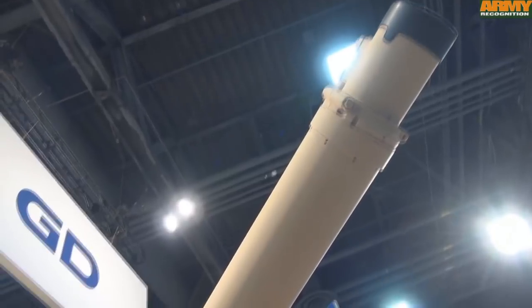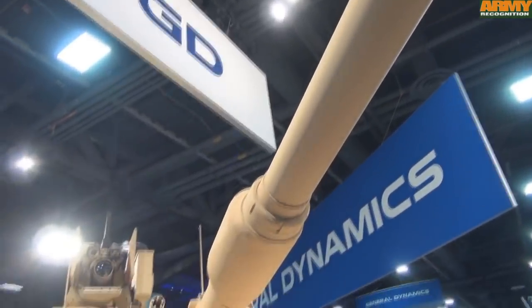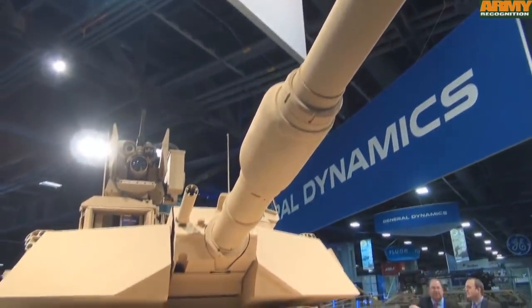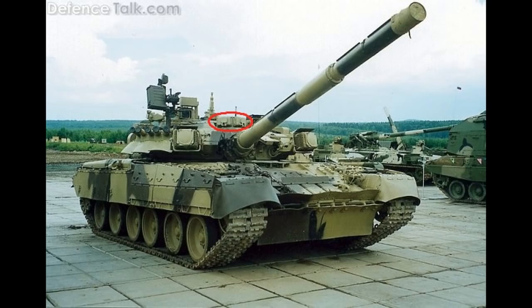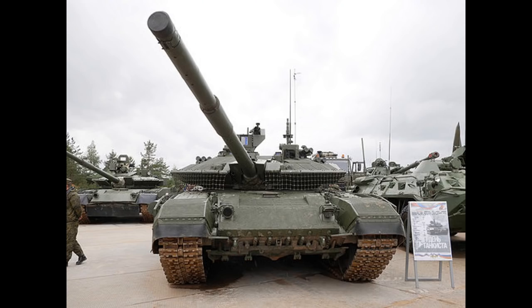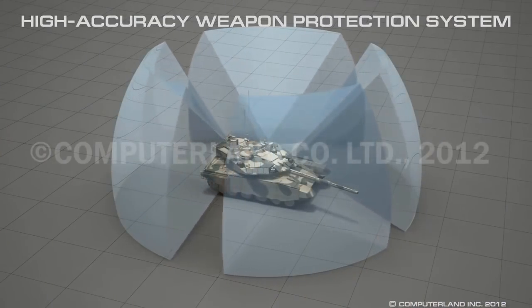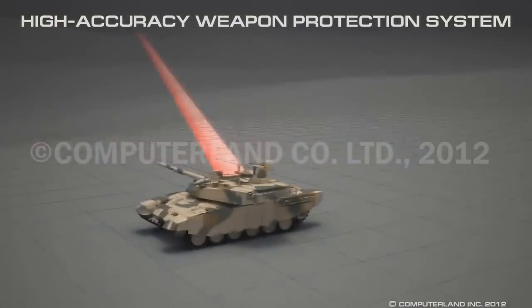The tank is also getting a laser warning receiver, something I think it should have gotten a long time ago. This is something some Russian tanks have had for quite some time — since 1991 to be exact — when it first appeared on the T-80UK and was passed on to all T-90 variants ever since. What it does is warn the crew that the tank is being lased, so the crew can take necessary actions to protect themselves.